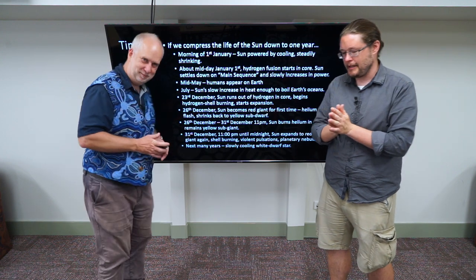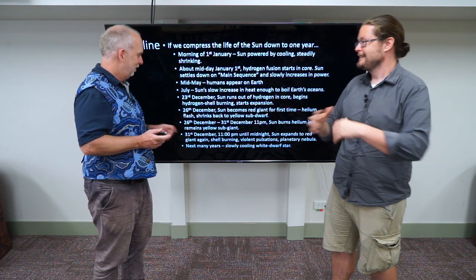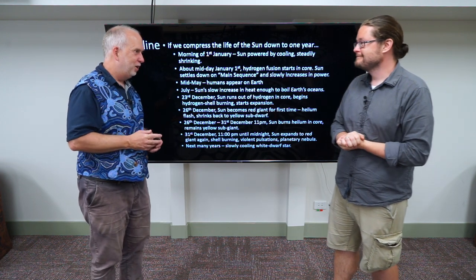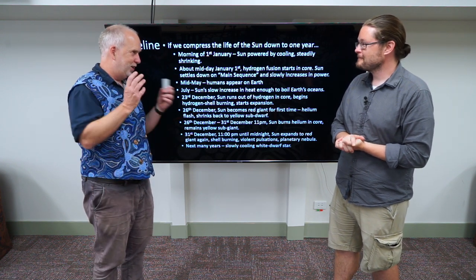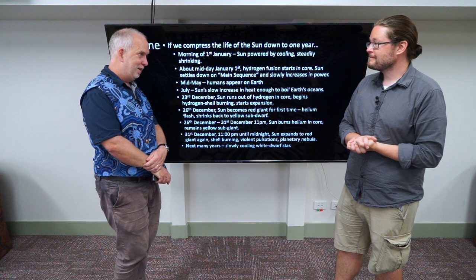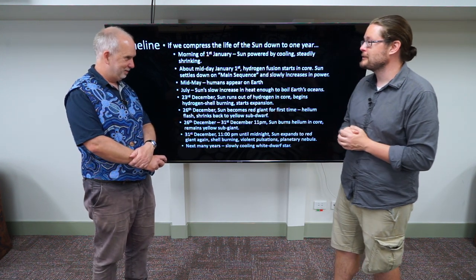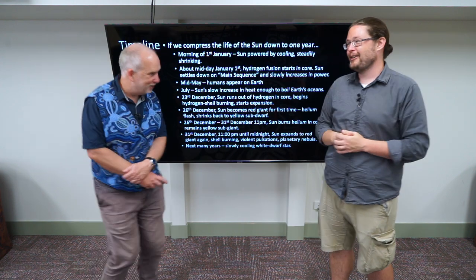Everything else — the dredging up, the pulsating, the rapid expansion, the Earth probably being cooked, the Sun pulsating — all of that is the last hour before midnight on December 31st. Then bang, fireworks go off, the core is blown away, you get a planetary nebula which lasts only seconds on this scale. And then you've got the next decade or so as the steadily cooling white dwarf, starting off very hot and getting cooler and cooler. The white dwarf will presumably last hundreds of billions of years, but the universe is only 14 billion years old, so we don't even know what's going to happen — we just know it's going to last much longer than the whole year. And some of that gas that got blown off is going to be turned into another star, starting the whole thing again.